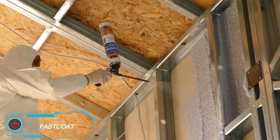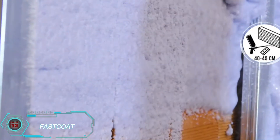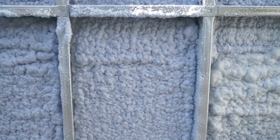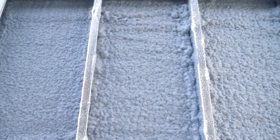Fast Coat. Insulating your home doesn't have to be complicated. Fast Coat is a polyurethane foam that's applied using a spray gun. After 24 hours, the foam expands to fill hard-to-reach areas, forming a tight barrier that blocks water, air, and insects.